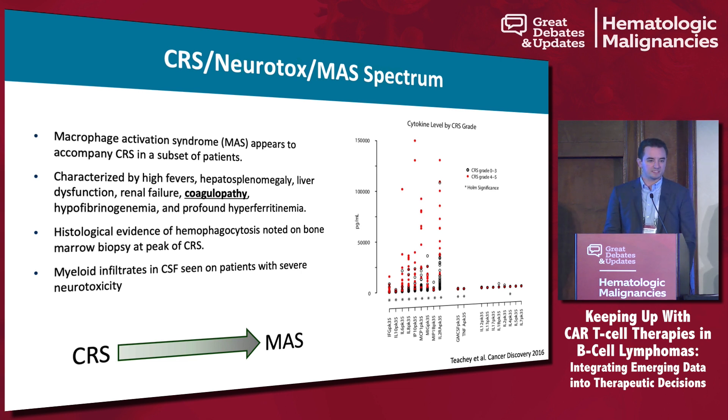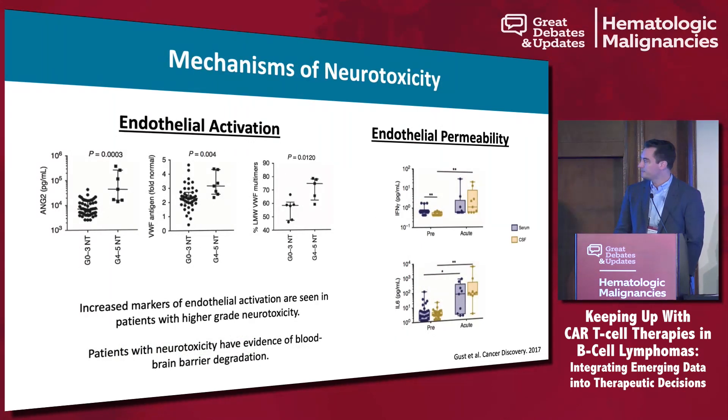This may all be one CRS-macrophage activation spectrum. There are also thoughts about mechanisms of neurotoxicity involving endothelial activation, with markers such as ANG2, von Willebrand factor antigen, and percent low molecular weight von Willebrand factor. You'll see elevations associated with endothelial activation, as well as higher levels of interferon gamma and IL-6 pre- and post-infusion, speaking to potential different mechanisms leading to neurotoxicity.